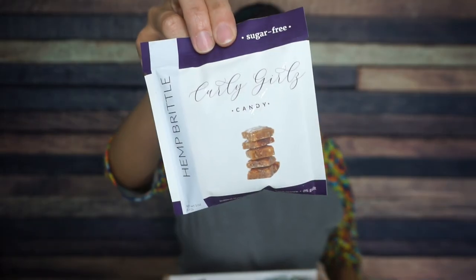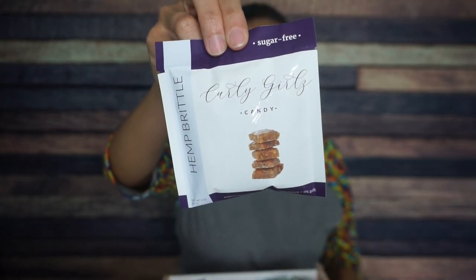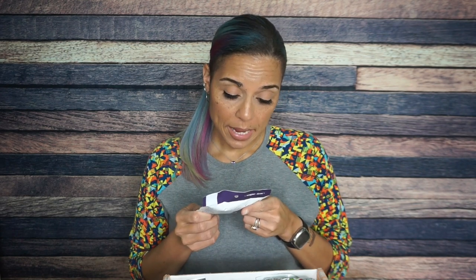On to the snacks. The first thing we have is Curly Girls Candy Hemp Brittle. I have had this stuff before and it is delicious — it tastes just like regular candy. The ingredients are butter, hemp hearts, prebiotic fiber syrup, and a sweetener blend of tagatose, erythritol, and algalose. Just like brittle. When's the last time you had a brittle on Keto? I'm very excited.